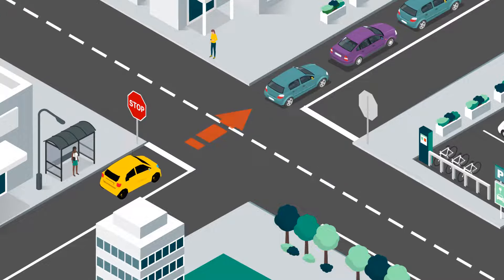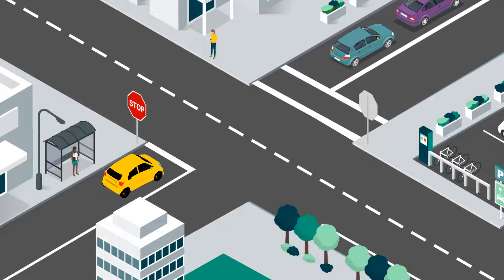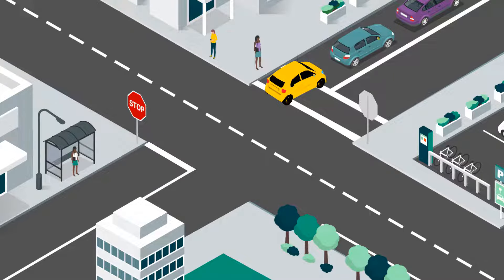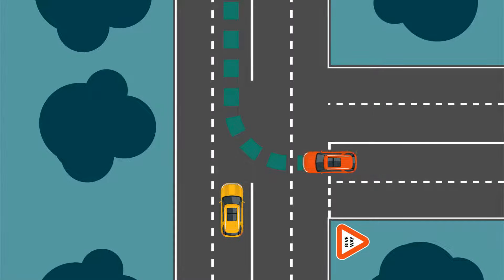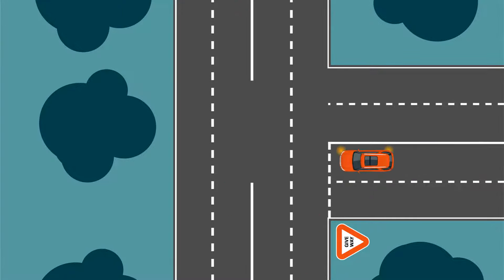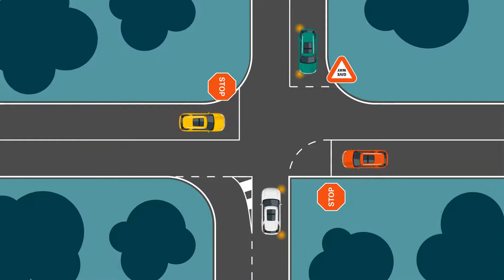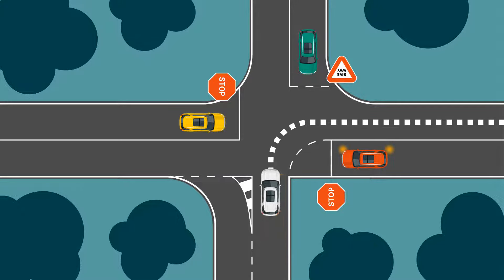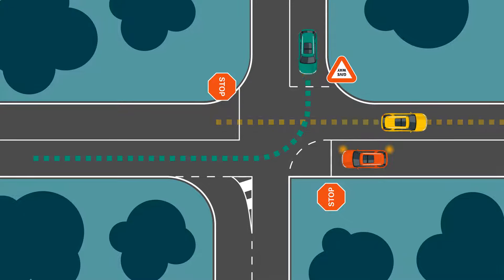If an intersection is blocked, don't enter it — only proceed if there's enough room for you to exit the intersection. The same goes for pedestrian crossings: only proceed through a crossing if there's enough room to cross it completely. If a vehicle is making a U-turn, they must give way to you. At T-intersections, you must give way to all vehicles on the continuous road. In this scenario, because the other three vehicles are facing give way or stop signs, white would go first. The other vehicles would then give way to their right, so next would be yellow, green and then red.